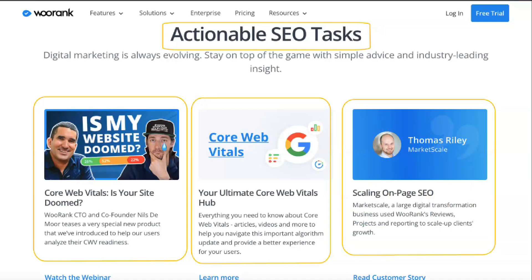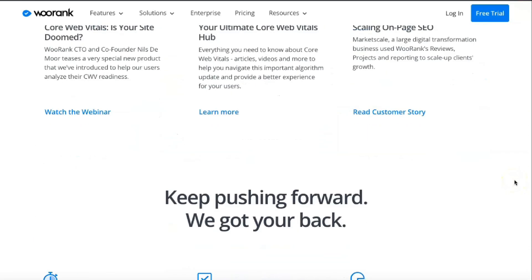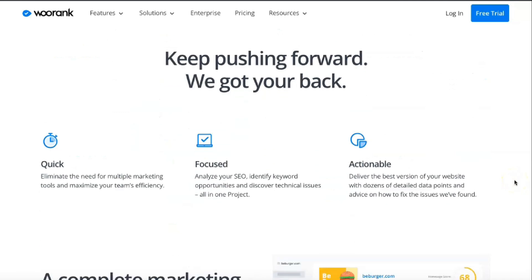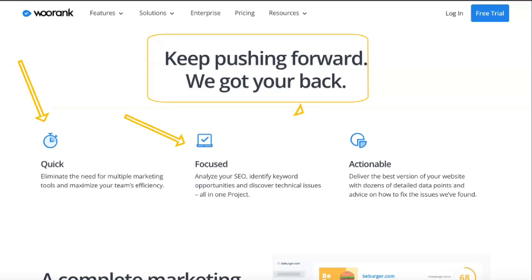Small business owners with one website can use the PRO plan. Web admins who own up to five websites should consider the premium plan. Finally, the enterprise plan is for those managing multiple projects, SEO specialists and agencies. All the available plans are of great value, and choosing the right one, you can also get a free 14-day trial.